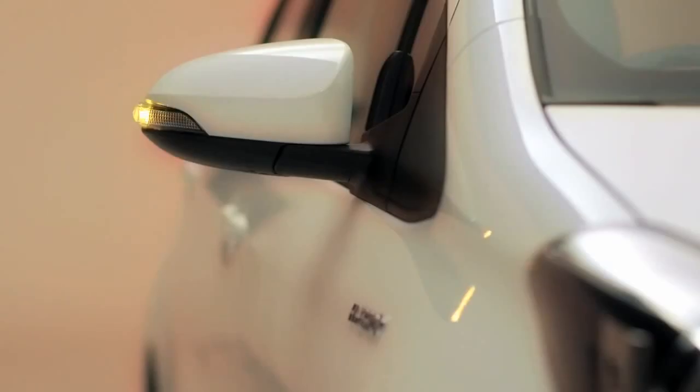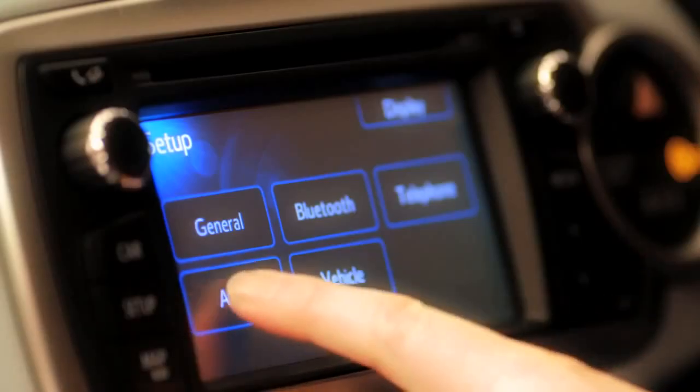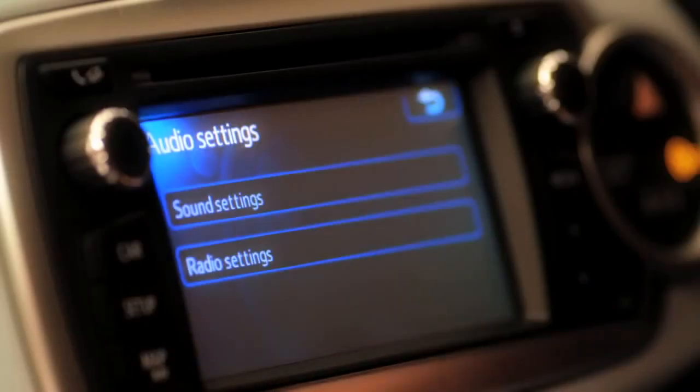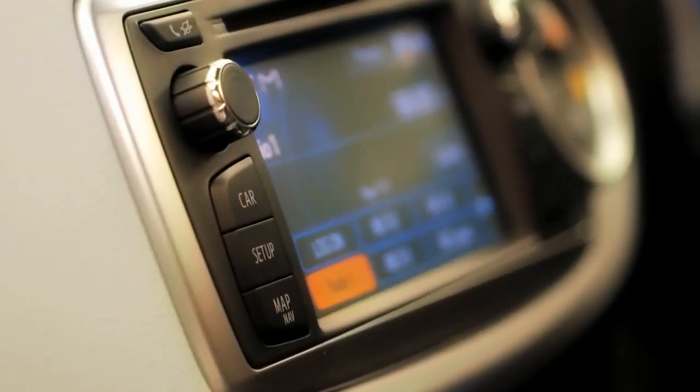The Yaris is packed full of neat gadgets too. There's smart entry, air conditioning, rain-sensing wipers, dusk-sensing headlights, and cruise control. On top of that, Toyota Touch comes as standard on all models except the Active Grade, which puts features such as Bluetooth and a rear-view parking camera at your fingertips. You can also upgrade to Toyota Touch and Go for full satellite navigation.